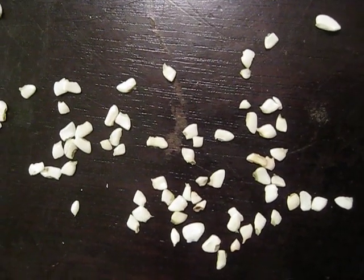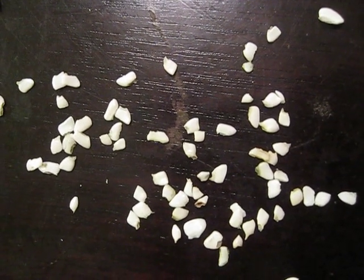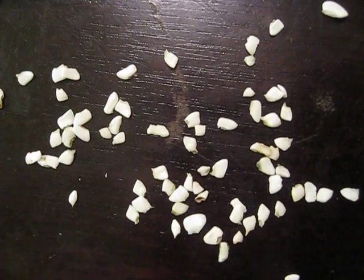Believe it or not, they're called pharyngeal teeth, and they're located in the back of the throat, and they're used for crushing food material that the fish is swallowing.